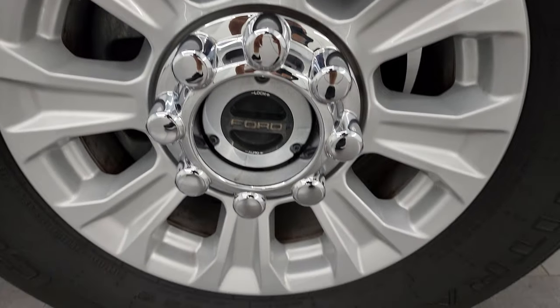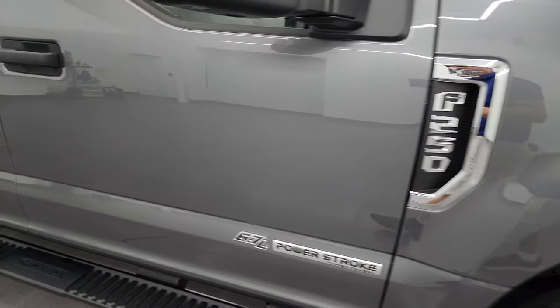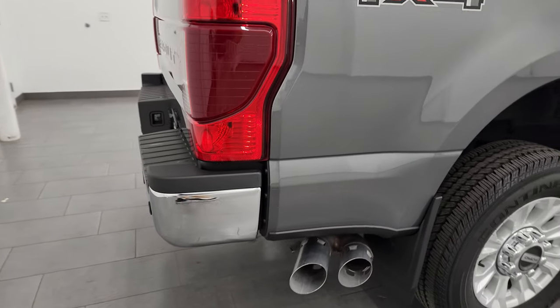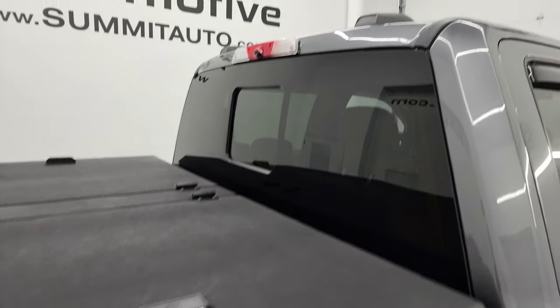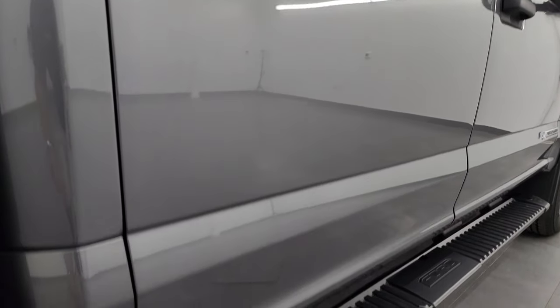Passenger side front wheel has no major scuffs or scrapes. Carbonized gray metallic — this is the new metallic gray that came out in 2021. It's got a lot of metal flake, a little bit lighter than the old magnetic, but still a really good-looking color. As you go down this side of the truck, take note of how clean that body is and how reflective and mirror-like that paint is. I take these HD videos so if you're far away or can't make the trip, you can see the truck, hear the truck, and have confidence in what you're looking at before you even get here.